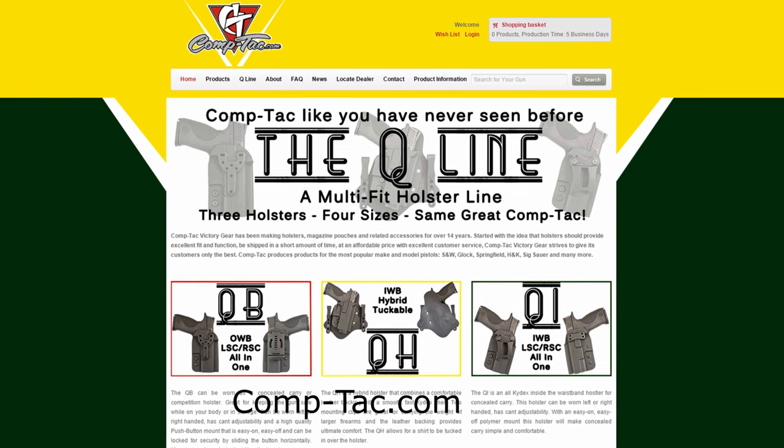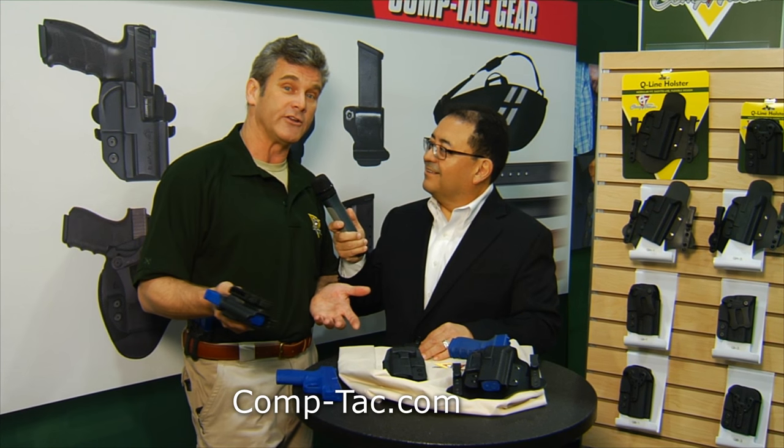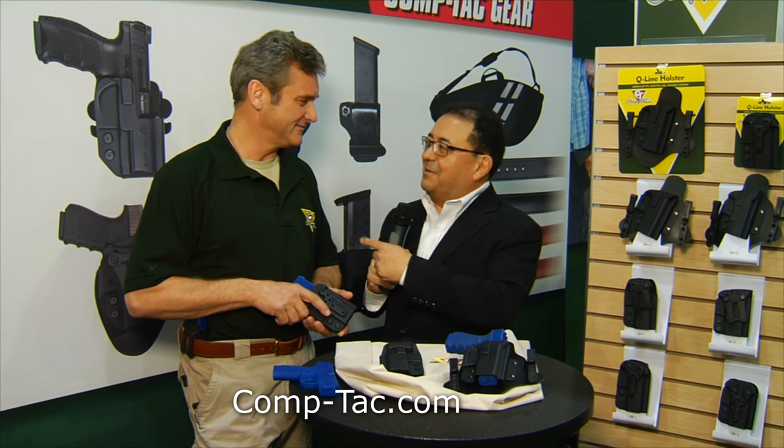And it's CompTac — C-O-M-P dash T-A-C dot com. That's where all the cool people buy their holsters. Well, be cool, and be cool with Greg. Thank you so much, Greg. For The Firearms Channel, I'm Max Martin — thanks for watching.